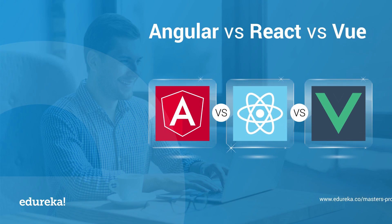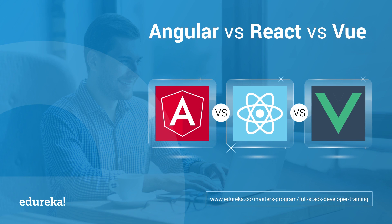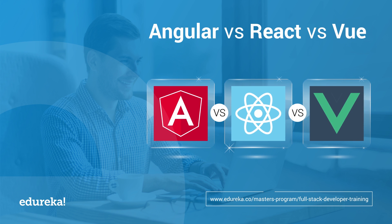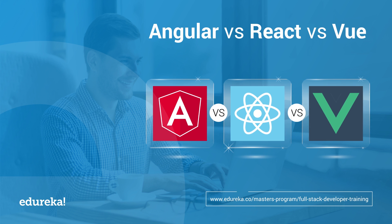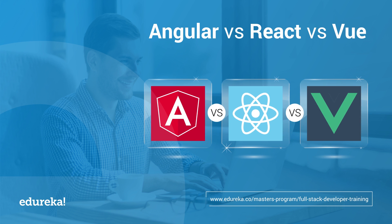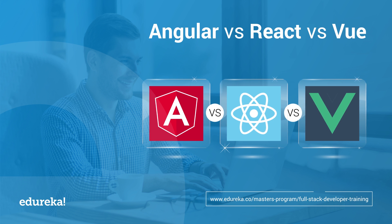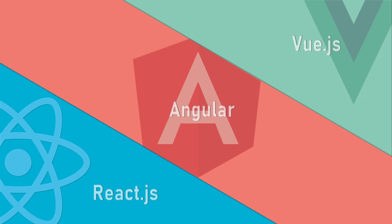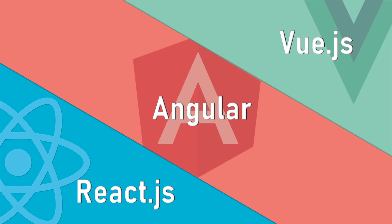JavaScript is a prominent language that has been serving server-side web application development for ages, and with each passing day the popularity of JavaScript and its frameworks are growing drastically. Now in today's market, front-end application development is mostly dominated by powerful and dynamic JavaScript frameworks like Angular and React.js, along with an emerging framework called Vue.js. Deciding on the best JavaScript framework can really be an overwhelming task.